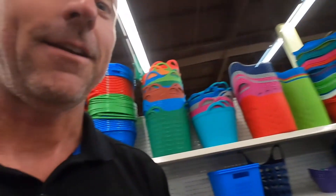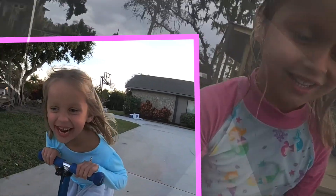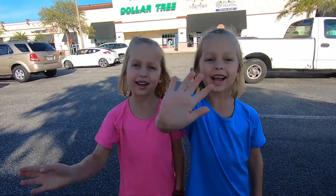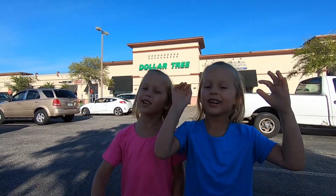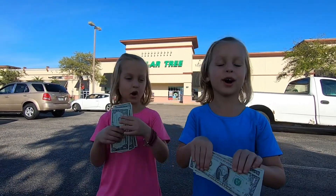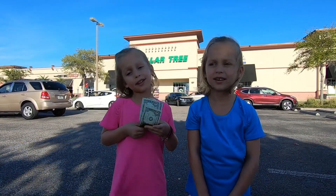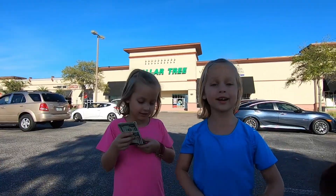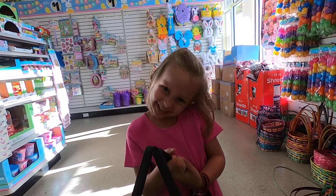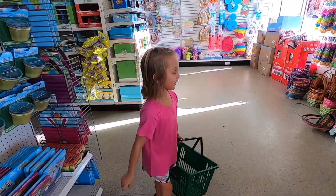Hi guys, my name is Annika and my name is Caitlin. We are twin girls and today we're doing a twin telepathy challenge. We both have five dollars, which means we can buy five things. We're going to shop separately and then see if we bought the same things or not. That's the telepathy — we'll see if they actually have twin telepathy!